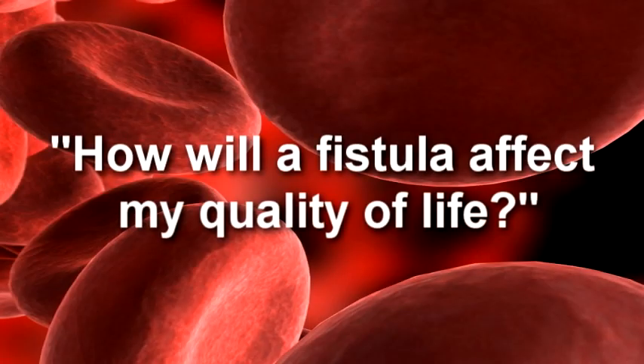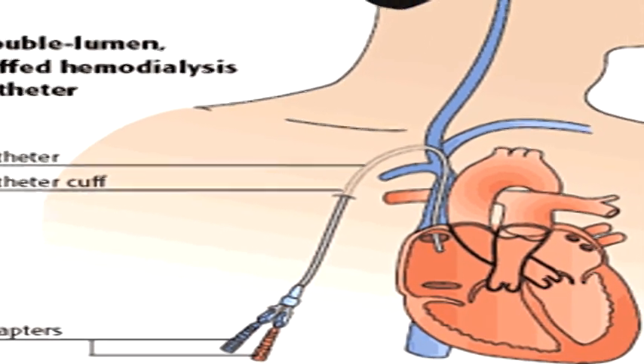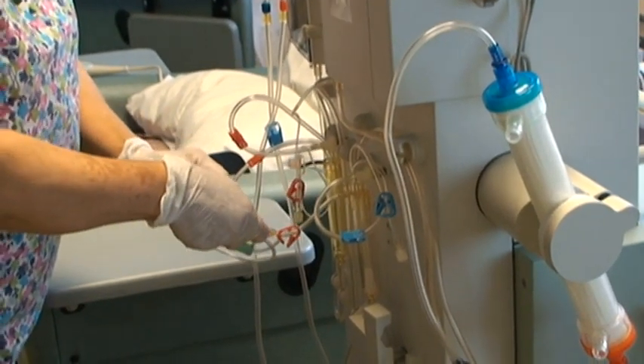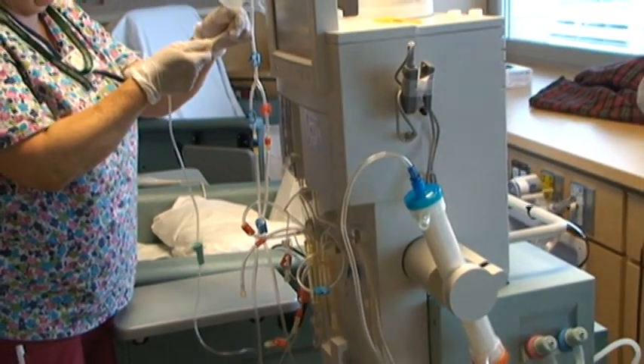How will a fistula affect my quality of life? You're freer with a fistula than you are with the line. If you have a line, you've got to cover it up all the time — you can't have a shower, you can't get in the bathtub. With the fistula, you can do all that. I was always worried about the thing pulling out. I've got grandkids and they like going to the beach — they want grandpa in the water too.